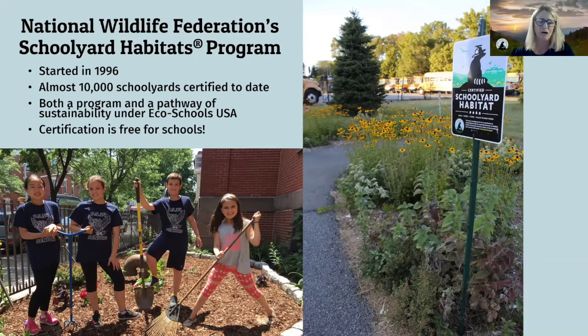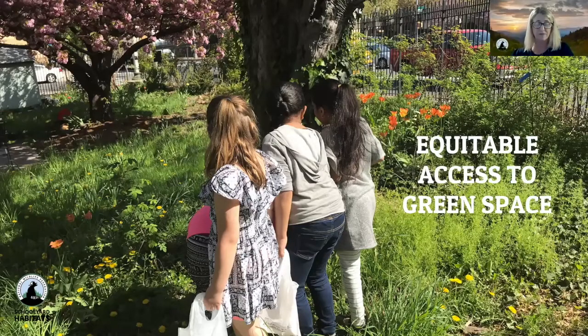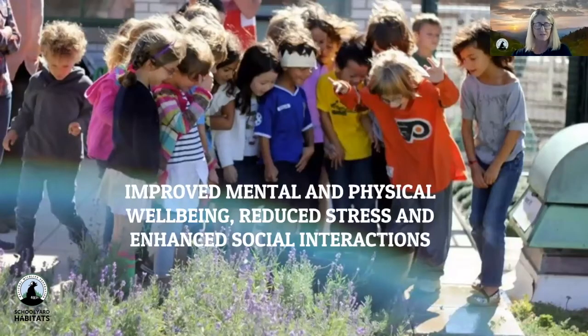So what are the benefits of a Schoolyard Habitat? Equitable access to green space is a key component. Everyone should have access to open space, clean air, water, and healthy soil — but this isn't always the case, especially in communities most impacted by racism and wealth inequality. When you create a Schoolyard Habitat, you give every student and their families a chance to connect to nature. Spending time in natural spaces contributes to improved mental and physical well-being, safety, and neighborhood health. Kids and adults benefit from reduced stress to enhanced social interactions.